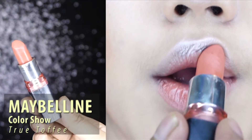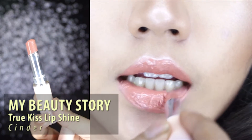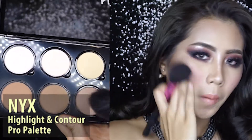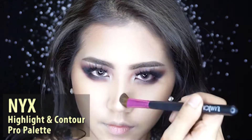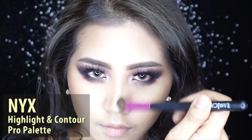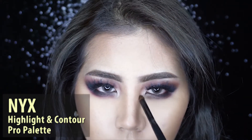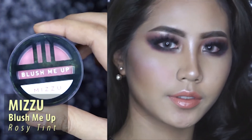For the lips I'm using Maybelline Color Show in the color True Toffee, and I also add my Beauty Story in the color Cinder. Contouring with the NYX Highlight and Contour Pro Palette on my nose and this area — I don't know what to call it, but I really love to contour it.